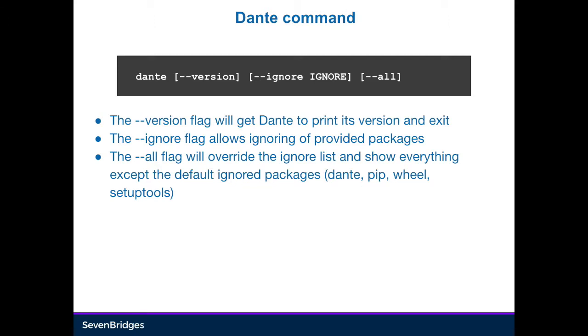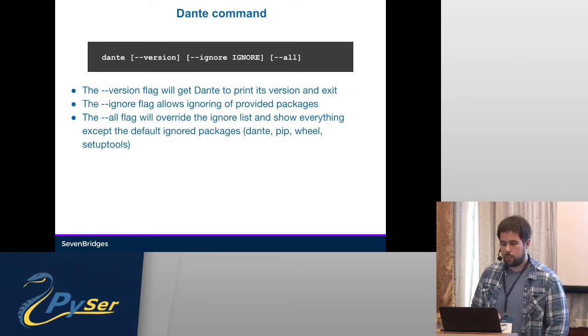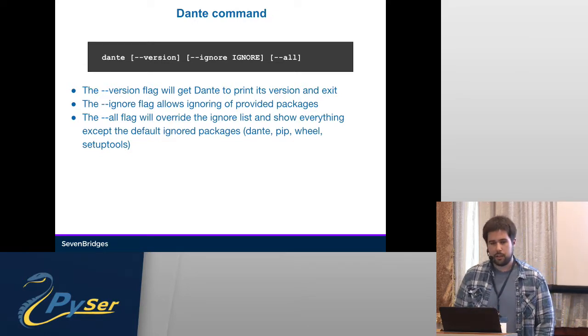The ignore flag will allow you to add packages that you want to ignore from the results. For example, if you have a tool like PyLint that you want installed but want to ignore from your environment, you can add it to ignore. All of this can also be configured in setup.cfg. If you use the all flag, you will get all packages, which will ignore everything except the default ignored files like Dante, pip, wheel, and setuptools.